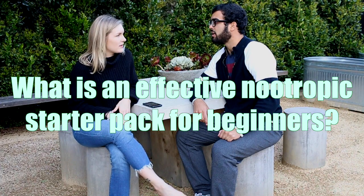The first question is: for someone new who hasn't ever used nootropics, what would be an effective starter pack? Good question. If you're new to nootropics, you probably are looking for focus and concentration. I get tons of feedback and usually people are looking for more focus, more concentration. And if that's the case, my suggestion is caffeine plus L-theanine — it's a very standard nootropic stack.